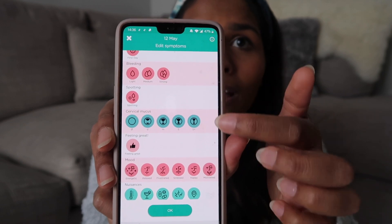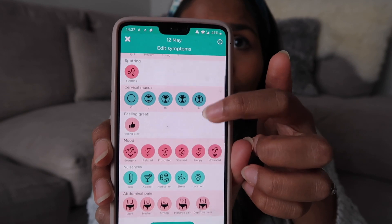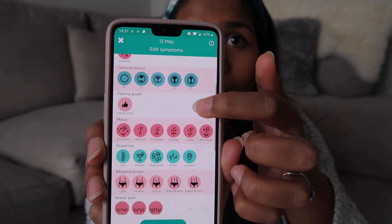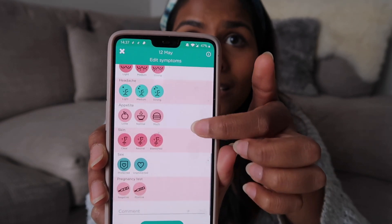I can also log symptoms I'm feeling today — if I'm having any bleeding I can say how heavy it is, I can even measure any cervical mucus, which is really useful if you're tracking fertility. There are options to track your mood and all sorts of women's health symptoms. You can even track how your appetite's feeling and how your skin's looking. And of course if you are trying to conceive you can track all of that here as well, including any tests you've done. It's a really good way to have a full overview of your trying to conceive journey.